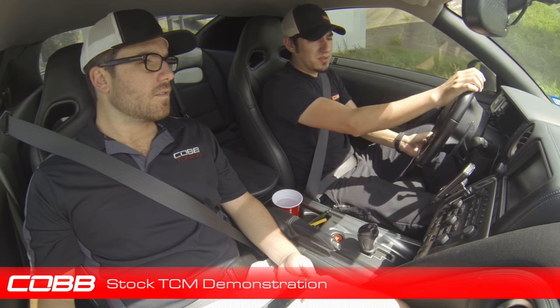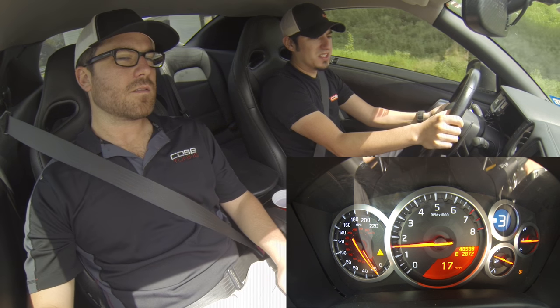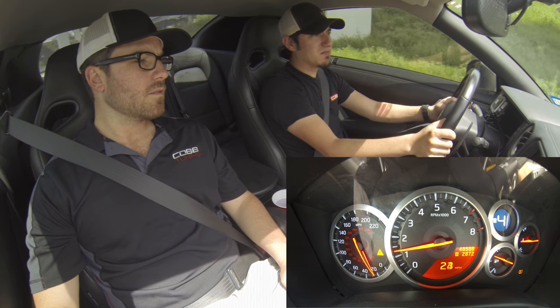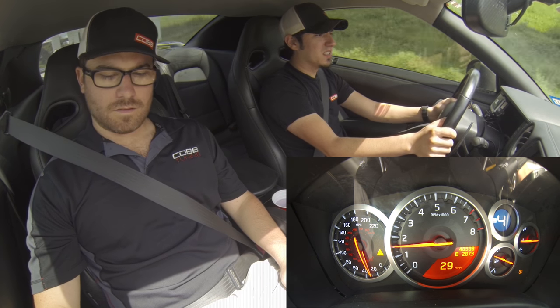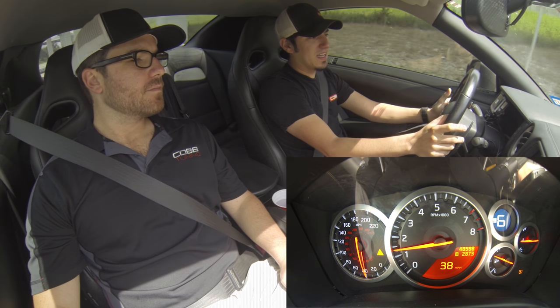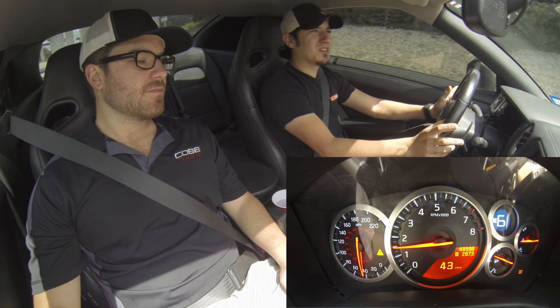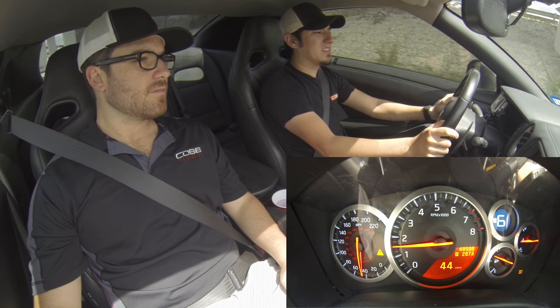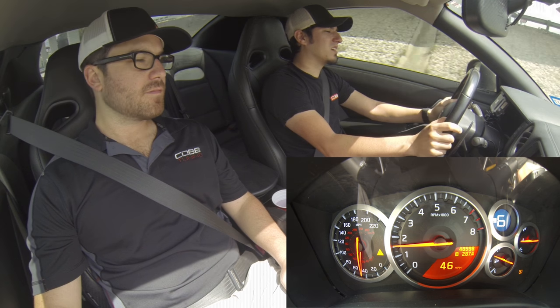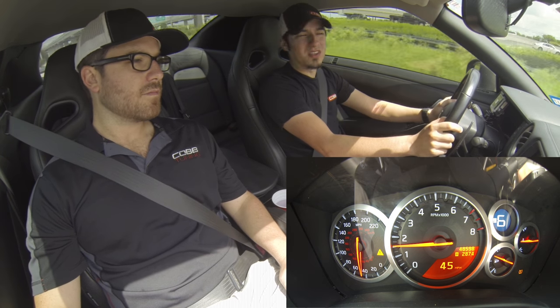We're going to take off at really light load here — we're at about 18 percent pedal position. As you can see, the car is already shifting really quickly through the gears. We're in sixth gear at about 38 miles an hour. The car just really feels very sluggish, kind of lugging around — we're at 1500 RPM in sixth gear, which is not really ideal for a sporty feeling car.